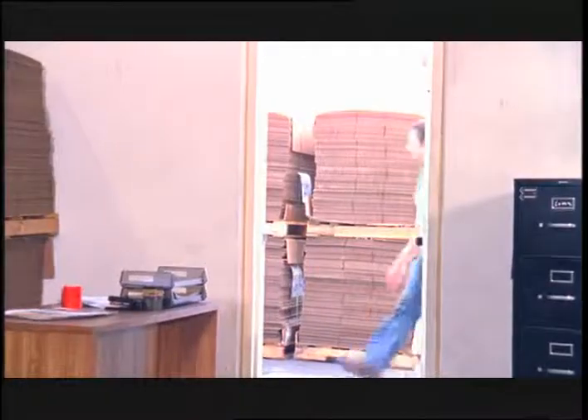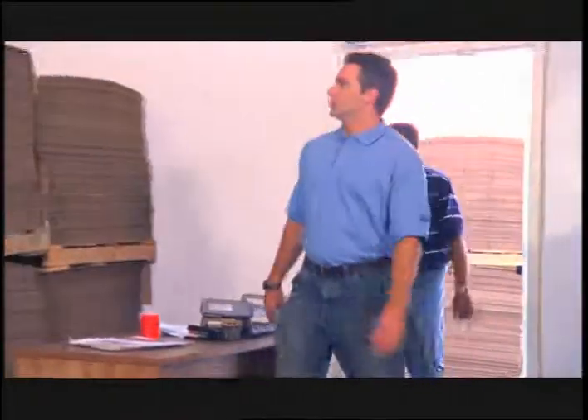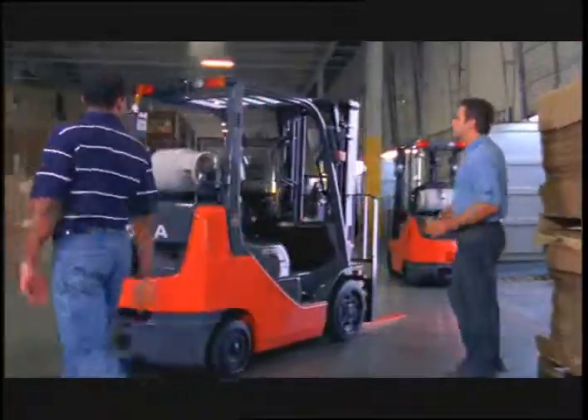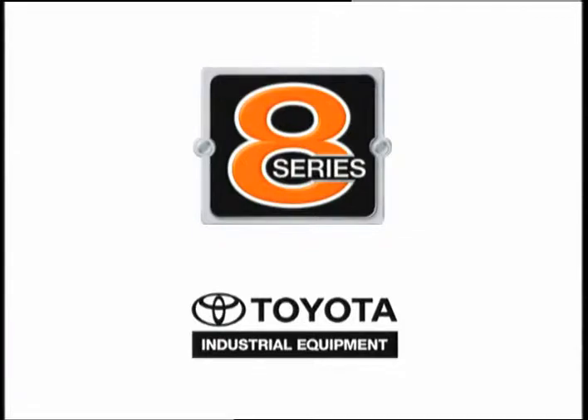It's just inside. Let's see it. Oh, wow. That is a nice-looking lift. The 8 Series from Toyota. The family resemblance is undeniable.